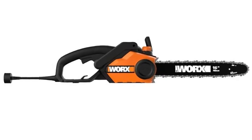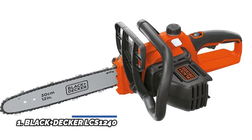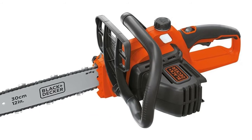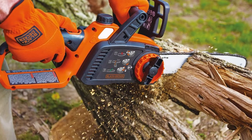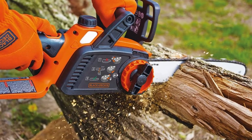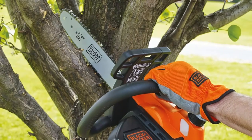It grips the wood, prevents kickback, and gives you leverage for more controlled, easier cutting. Number 1: Black and Decker LCS1240. This is a 12-inch cordless electric chainsaw powered by a 40V Max battery with extended runtime. It features an Oregon low-kickback bar and chain for easy and efficient cutting. Quickly and easily adjust chain tension. Front hand guard and lock-off button for increased safety. Part of the 40V Max outdoor system.